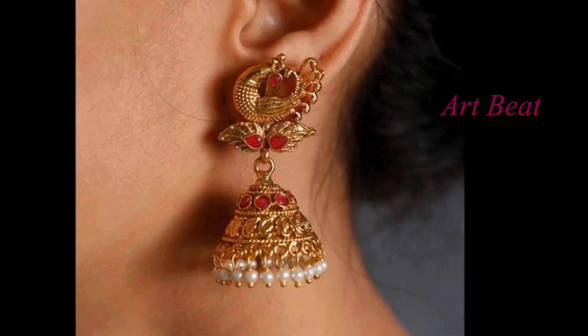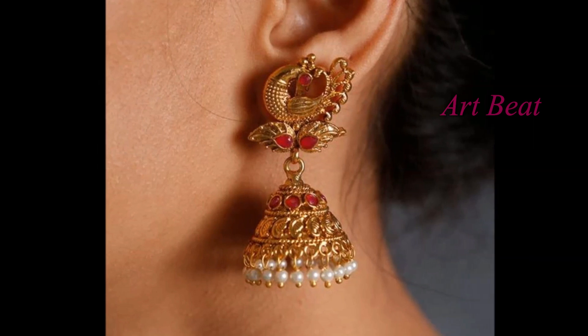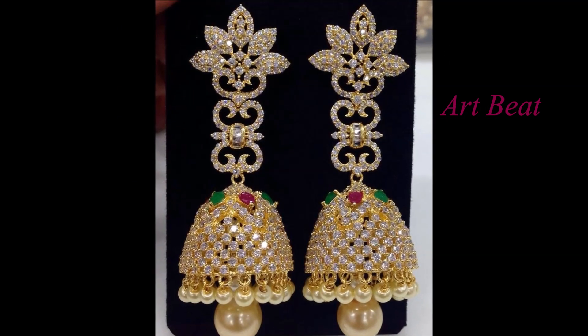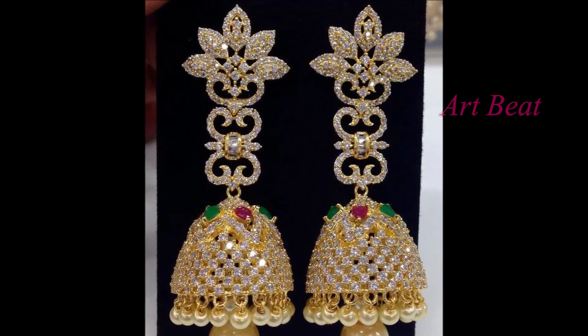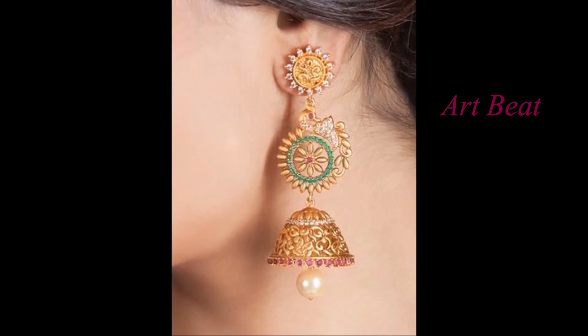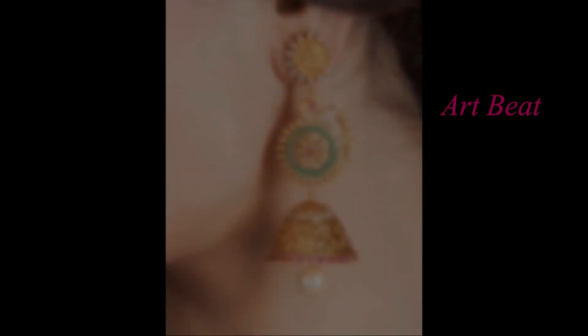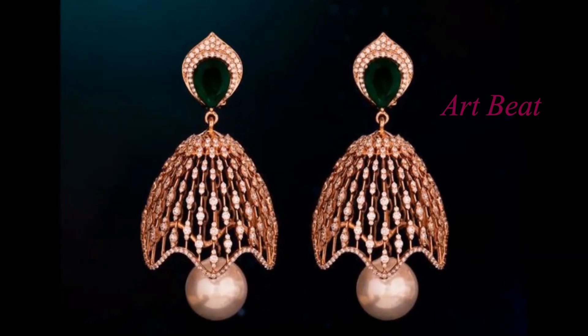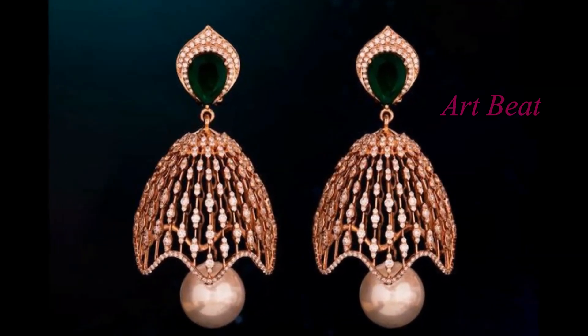I hope you like the stylish and trendy Jhumka ideas in this video. Give your valuable feedback in the comment section below the video. Please do like and share the video with your friends. Please let us know which type of videos you would like to see next in this channel about fashion and trends. Stay tuned for upcoming videos. Thanks for watching.